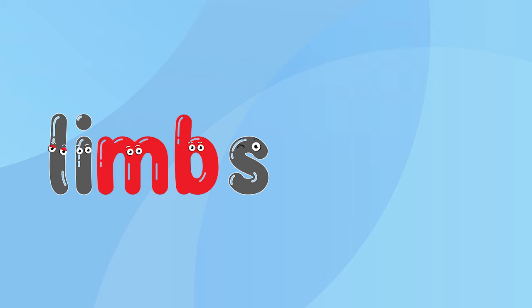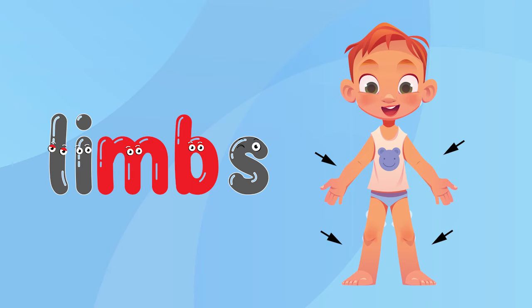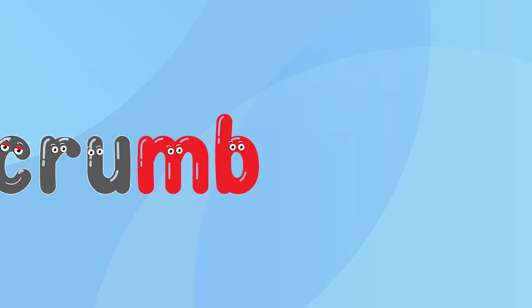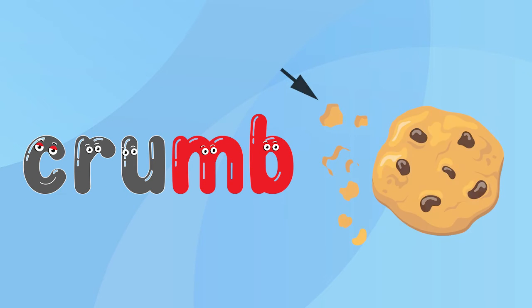L, I, M — limb. Say it with me: L, I, M — limb. C, R, U, M — crumb. Say it with me: crumb.